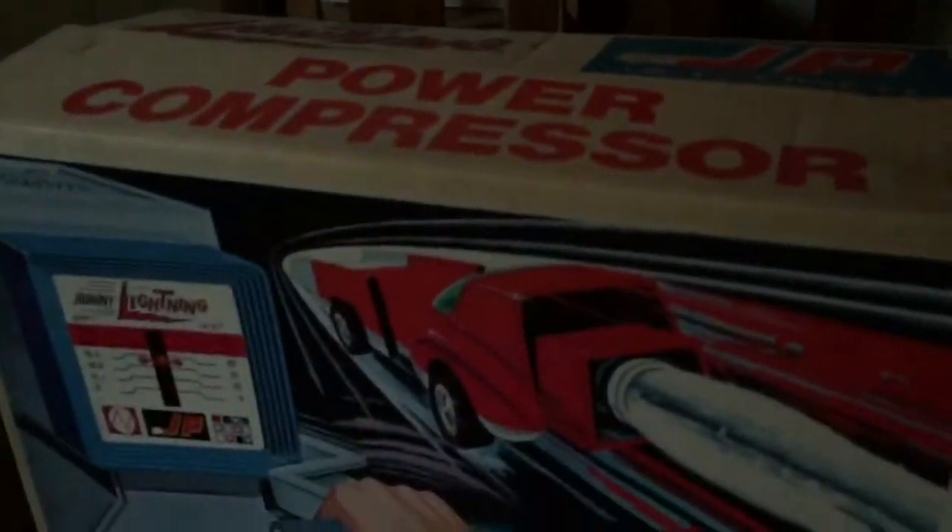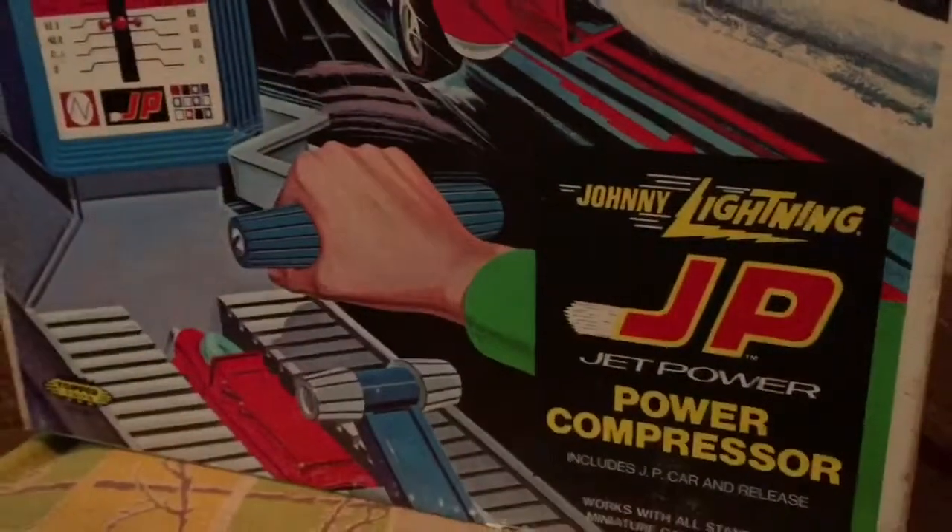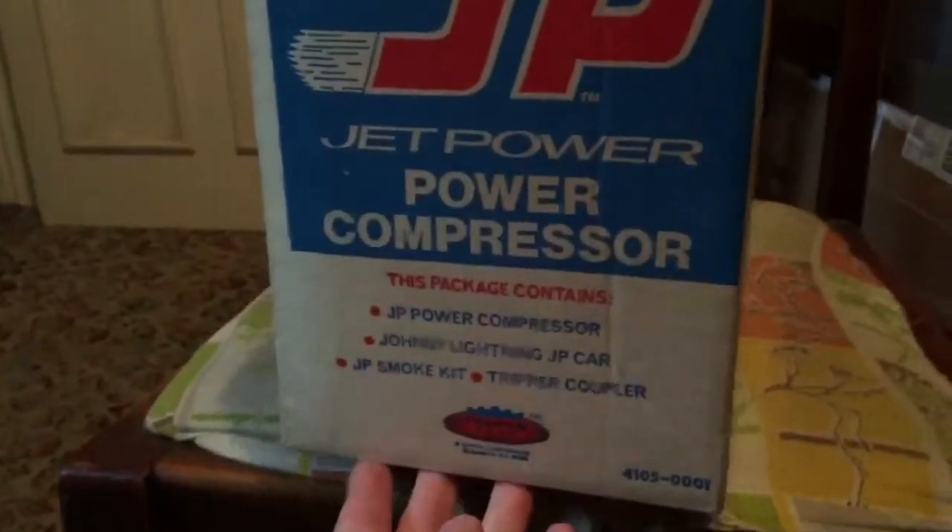So today we're on a special mission. I'm going to check out a very interesting piece of kit that's been discovered in this old house. As you can see it's nice and dark in here. What is it we've come to look at? We're going to have a look at this — this is the Johnny Lightning Power Compressor from around about 1969 or thereabouts, I'm guessing. I have no idea. We're going to have a look in the box.